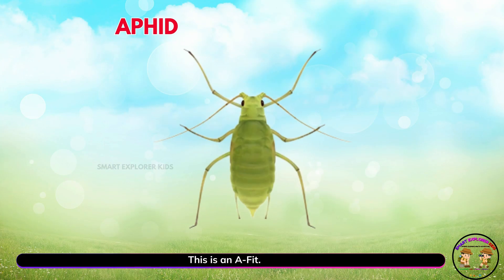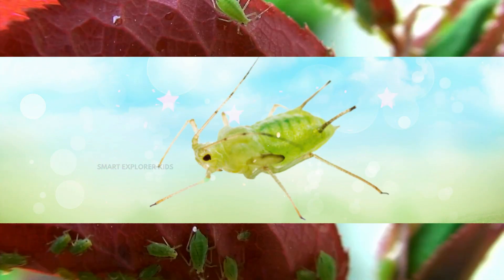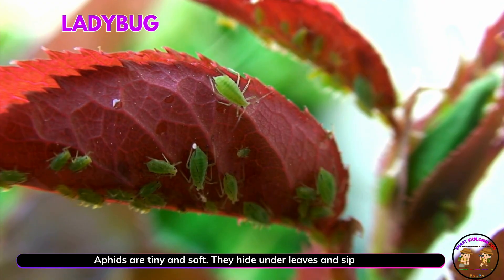This is an aphid. Yay! Aphids are tiny and soft. They hide under leaves and sip plant sap.